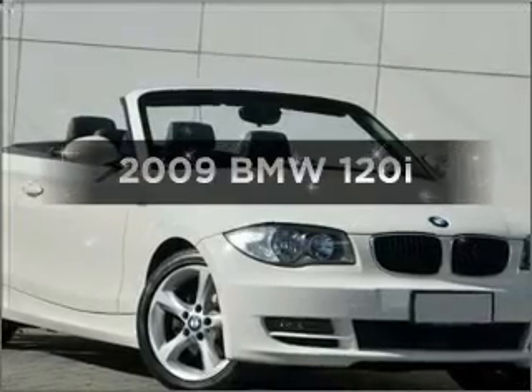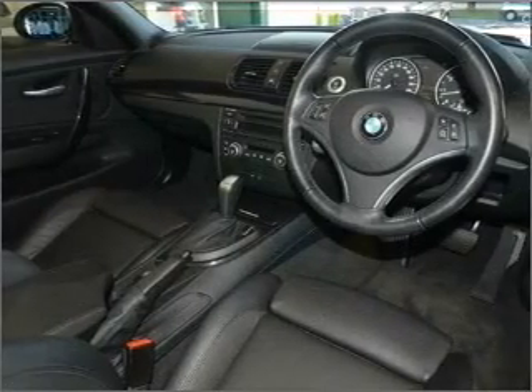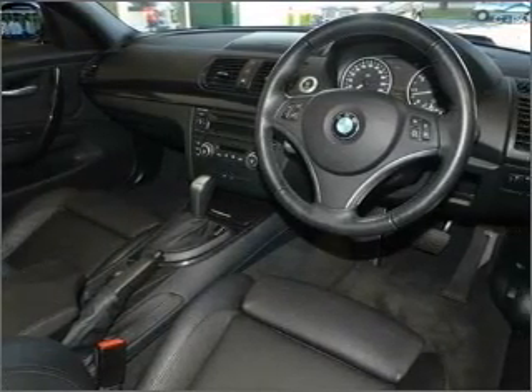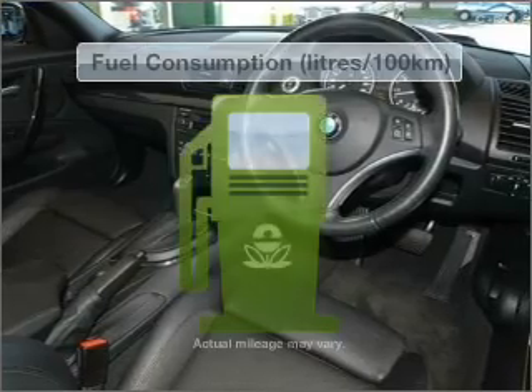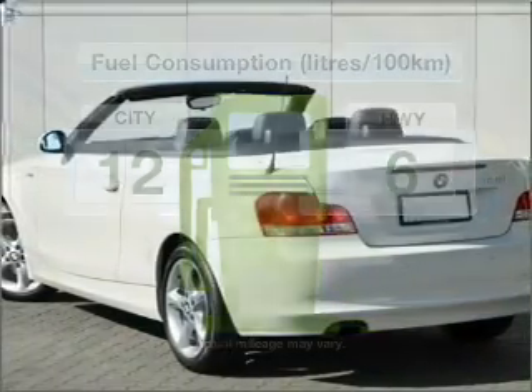Time to update your vehicle? Take a look at this 2009 BMW 120i. This well presented vehicle could be just right for you with a reliable engine. Make less trips to the service station when driving this fuel efficient vehicle.